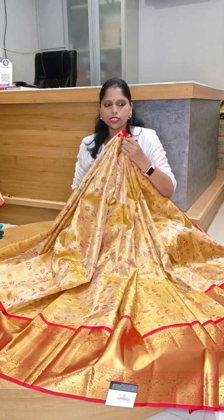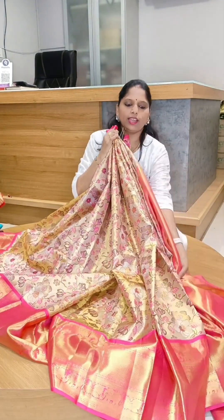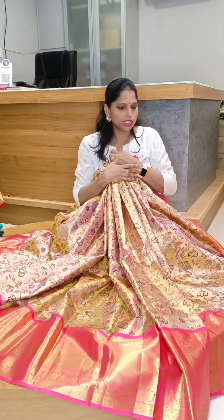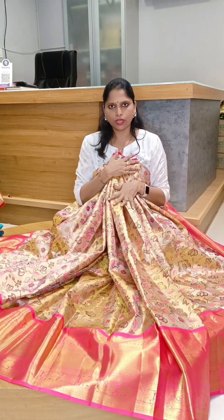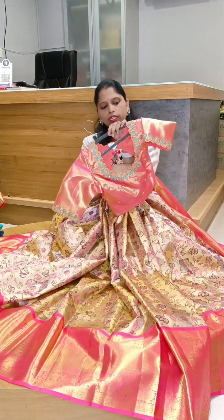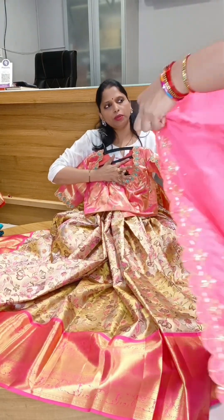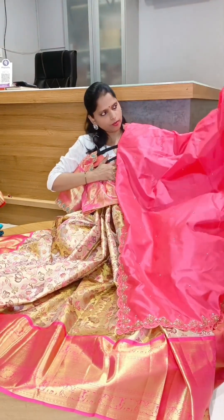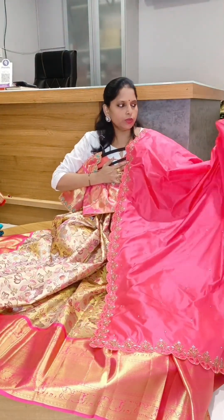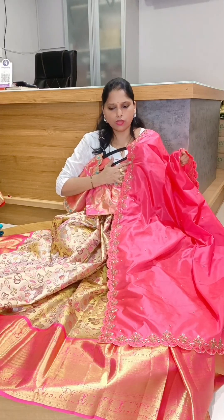Gold with red color. This is lehenga number 7. This is the lehenga — this is the look, beautiful. In this lehenga, I will put a purse with pure silk. I will put hand embroidery for the pure silk. I will put a blouse on the bride. This is the look. The blouse for number 7.